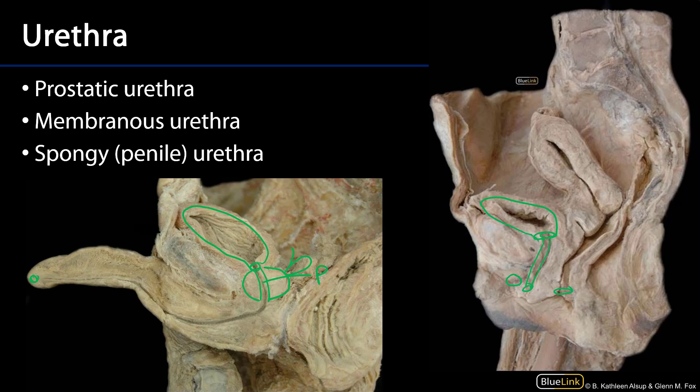The urethra then continues on, traveling through the pelvic diaphragm — through the urogenital hiatus of the urogenital triangle. This is known as the membranous part.